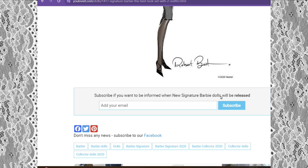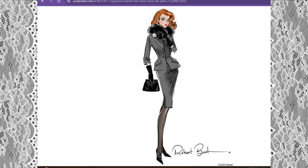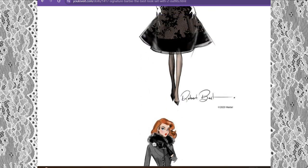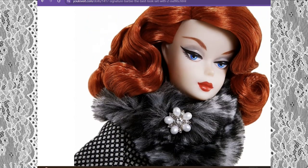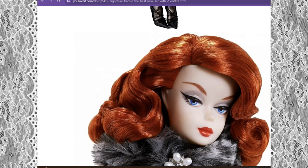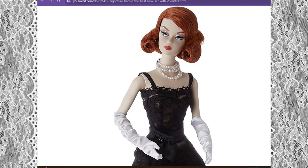So if you're interested in this beautiful gift set by Robert Best, the Silkstone Barbie, then subscribe to be informed when new signature Barbie dolls will be released. He also has a lot of interesting stuff on his Instagram. I love all the people from the art and creative world. These illustrations are beautiful — I really love her deep fiery red hair, it matches so well with the red lipstick.